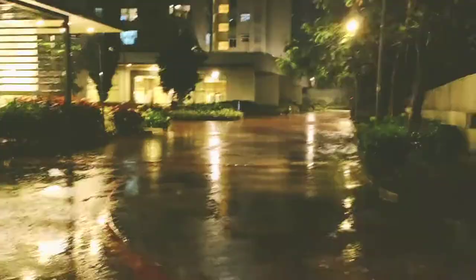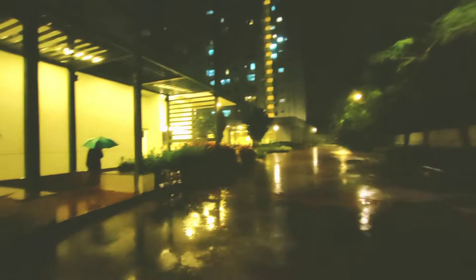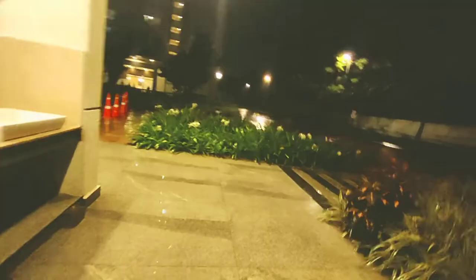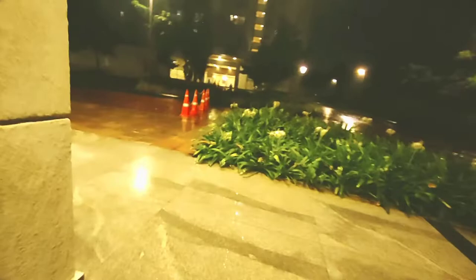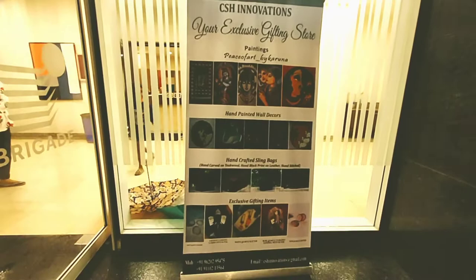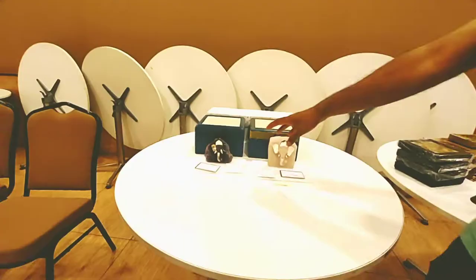Hi, welcome to Shweta's vlogs! Today we are going towards our big party hall. We have two party halls in our apartment and as you can see it is raining heavily. We are going to the big party hall because there is a heart and handicraft sale. It was afternoon but I forgot to go, and finally remembered at 7, so I am here. Because of the heavy rain, very less people are here.